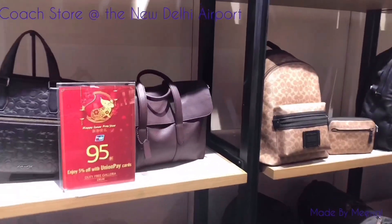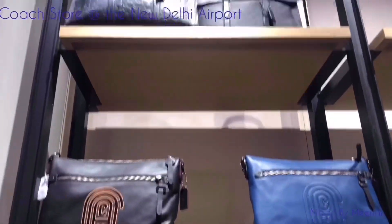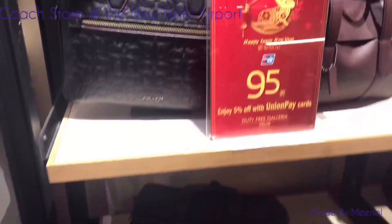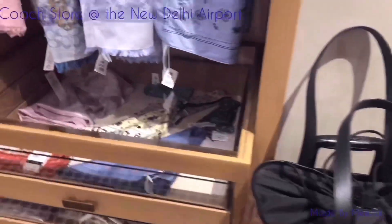So guys, I am wanting — or rather needing — to buy a big tote for travel purposes. I am debating between Coach and Louis Vuitton. Please comment below and let me know which one you would go for.